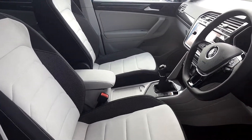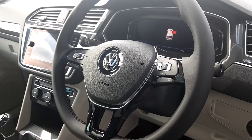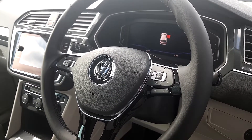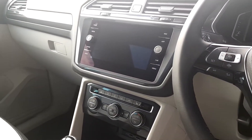Definitely one of a kind — fully multifunctional steering wheel with adaptive cruise control and active info display, which is a fully customizable digital instrument cluster. There is also a touchscreen radio with media, Bluetooth and phone connectivity.